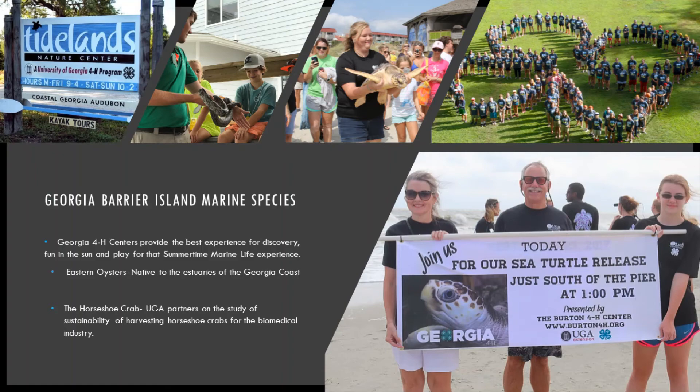Georgia barrier island marine species: Georgia 4-H centers provide the best experience for discovery, fun in the sun, and play for that summertime marine life experience. Eastern oysters are native to the estuaries of the Georgia coast. The horseshoe crab is also notable — UGA has partnered up on the study of sustainability of harvesting horseshoe crabs for the biomedical industry.